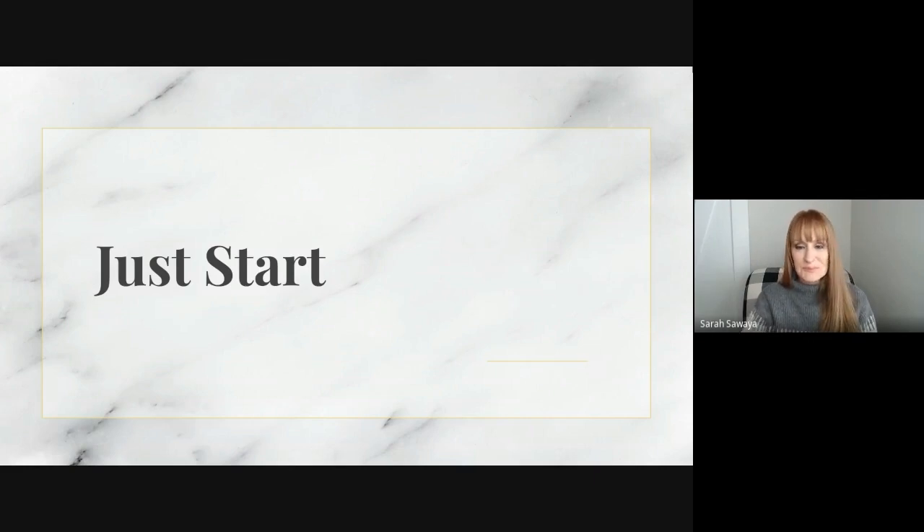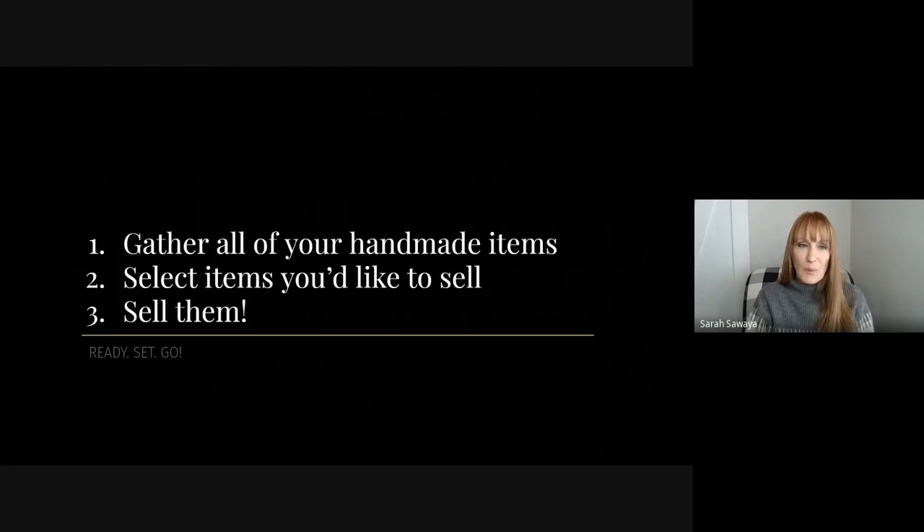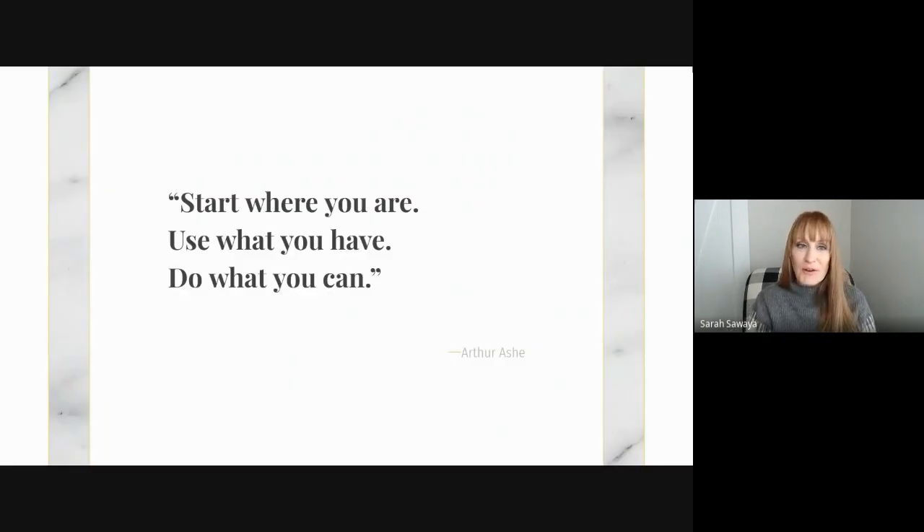Just start. Number one: gather all of your handmade items, or the items in the area that you'd like to pursue. Select one or more items that you'd like to sell and that you're okay parting with, and sell them. Pick an app, whatever app you're comfortable with, and go. Ready or not, just go. That first step will help make the next step easier and easier. Start where you are, use what you have, and do what you can. — Arthur Ashe.